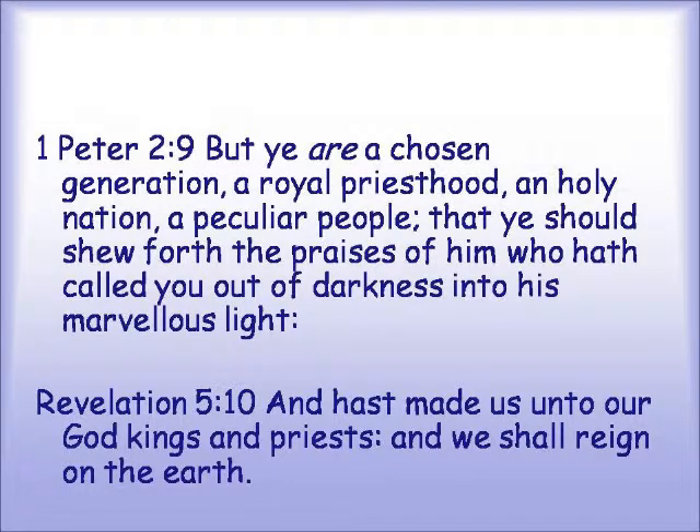We know that we are woven in the future to be royalty. 1 Peter 2:9 — "But you are a chosen generation, a royal priesthood, a holy nation, a peculiar people, that you should show forth the praises of him who has called you out of darkness into his marvelous light." And again, Revelation 5:10 — "And has made us unto our God kings and priests, and we shall reign on the earth."